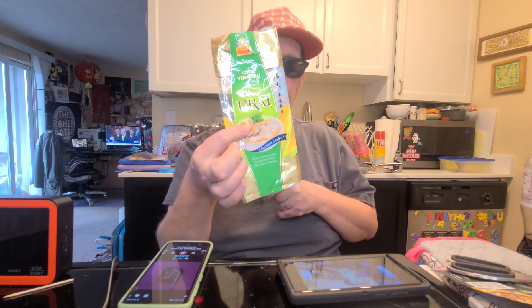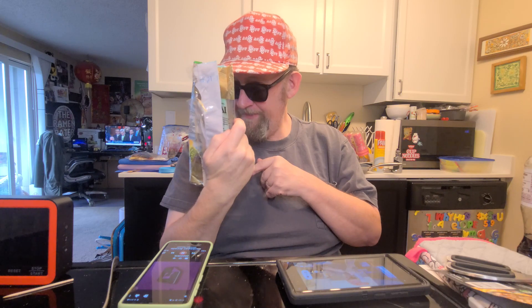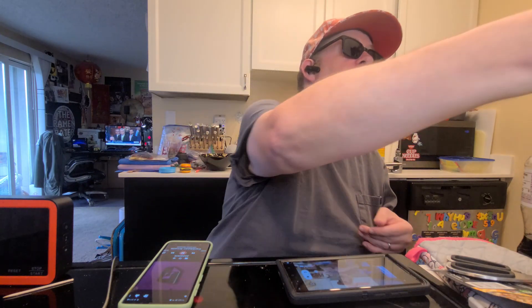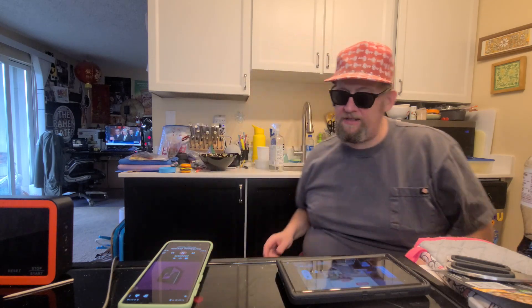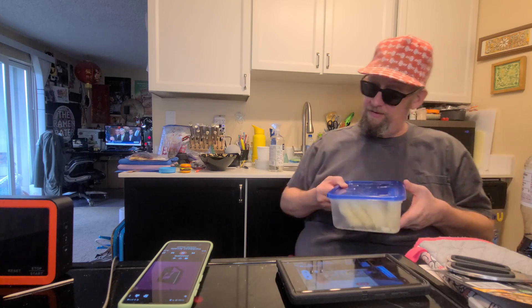This is corn vermicelli from Indonesia by Burai, which is a brand arranged by Burungdara, which is part of a bigger company called Suprama. So we're going to try that out today. This is something completely new and different. I think it's interesting, and it's not bad at all.